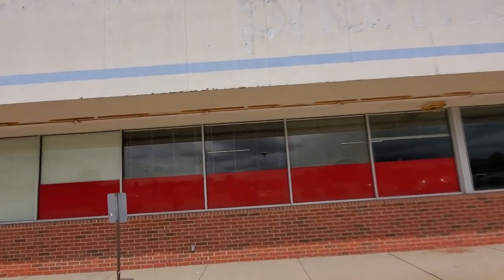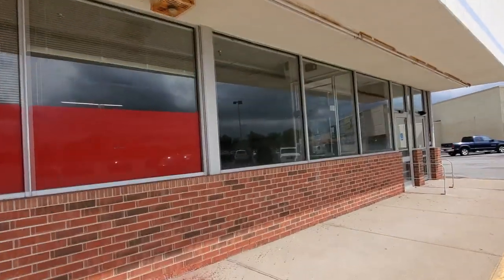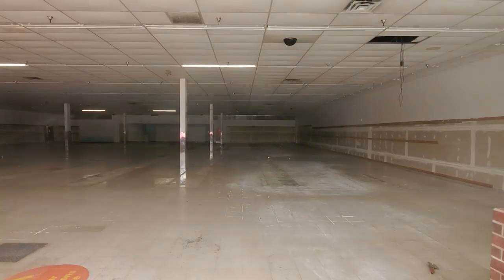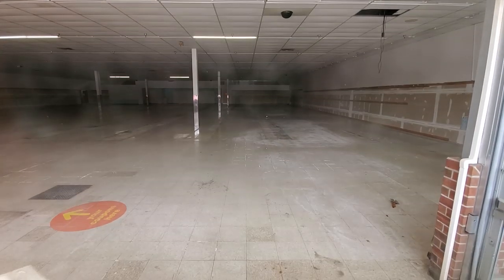You can tell that the lights are on inside. See if we can see in any of these windows. Oh yeah, look at that. Big, wide open. Here's the sticker — your coupons here. Totally gutted. Look at that floor, man.